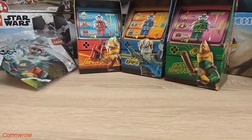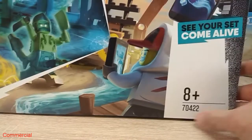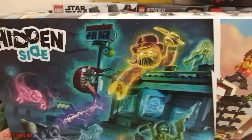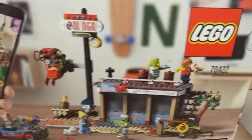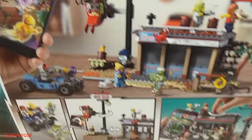The next set is also from Hidden Side and it's a bigger one — the nice set with number 70422, the Shrimp Diner. It's a really nice and great looking set. I'll show you the back side of the box too. I really love it and can't wait to build it.